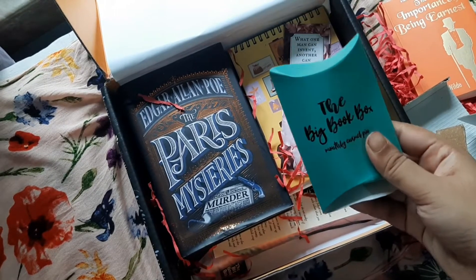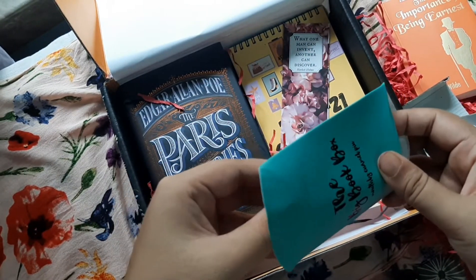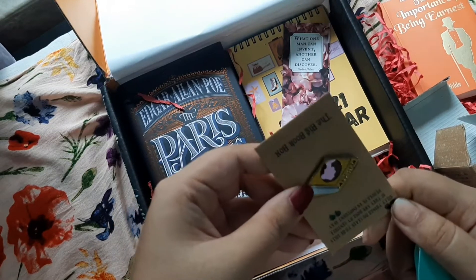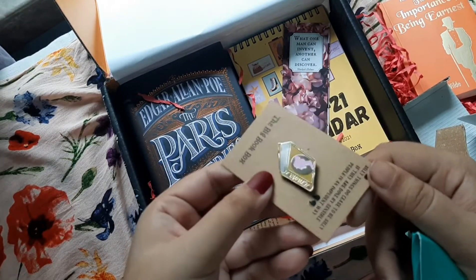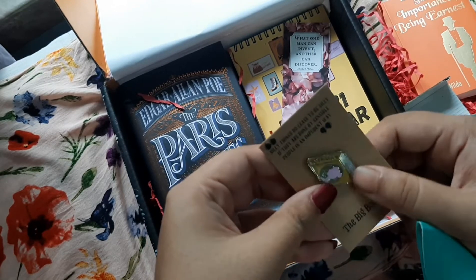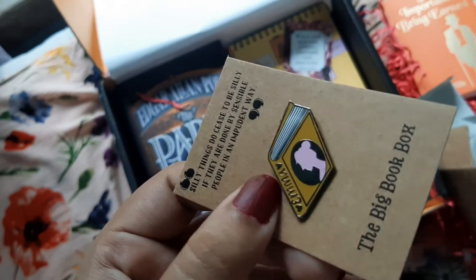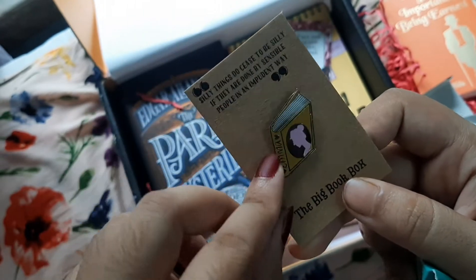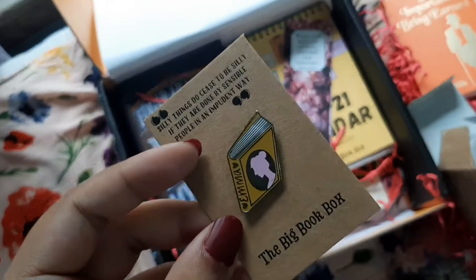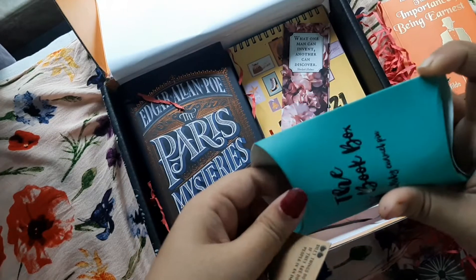The next thing we have is their monthly enamel pin. It is shaped like a book and it has 'Emma' written on it — so it's an Emma-themed pin. It looks really cute.